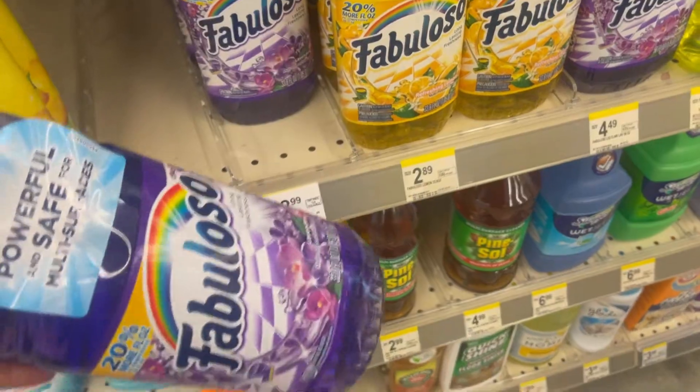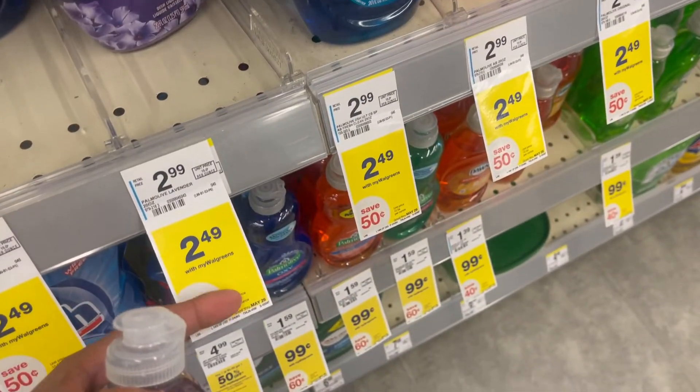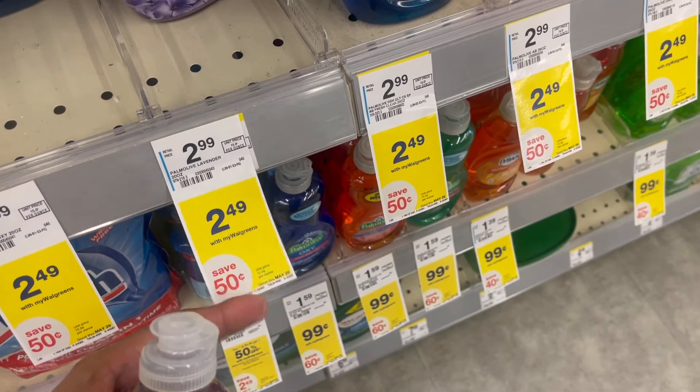I'm going to take one of those as well. I'm also going to be grabbing one of the Palmolive. It is marked at $2.49, but then we have a $0.50 digital coupon on our app as well, making it $1.99.